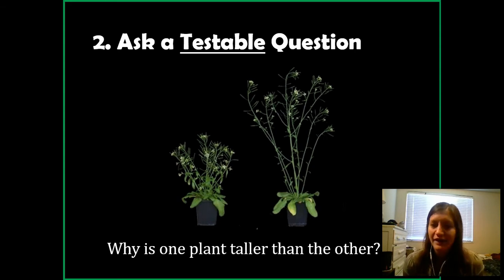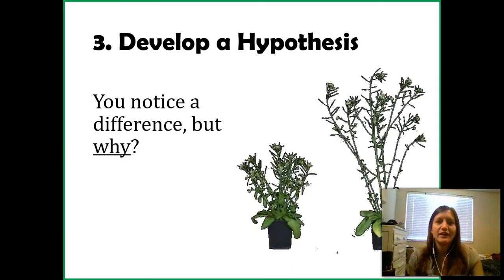So our question is: why is one plant taller than the other? Now we need to develop a hypothesis. A hypothesis is an educated guess — meaning I'm not just throwing out random things like 'maybe this one is taller because I sing to it every day.' That's a very bad hypothesis. You know what plants need, so you develop a guess based on what you already know about plants.